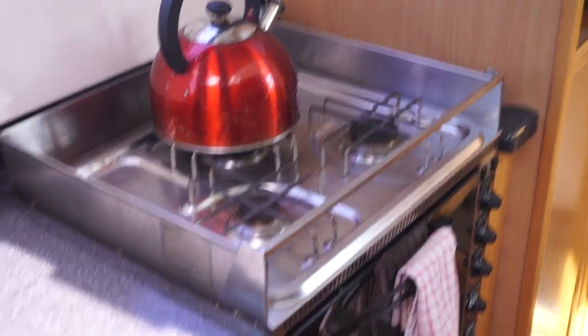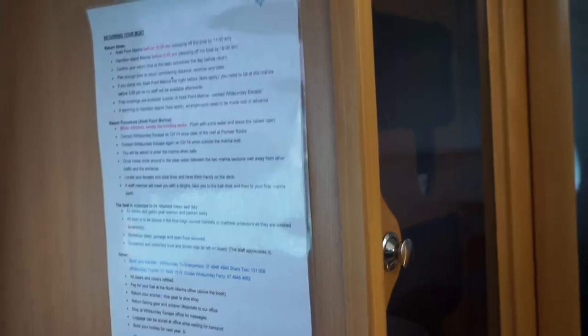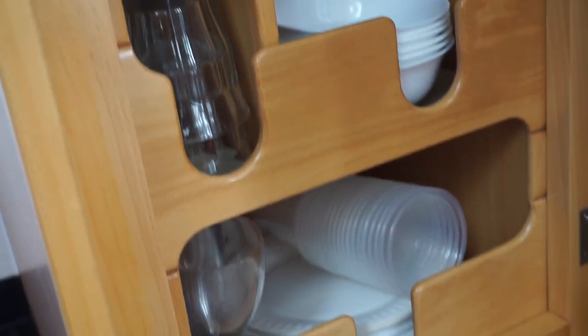This is our stove with the oven and double sinks. And this is the greatest cupboard — it has all the dishes. Everything is locked in: wine glasses, mugs, everything at your fingertips and secure.